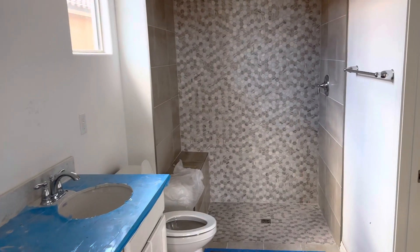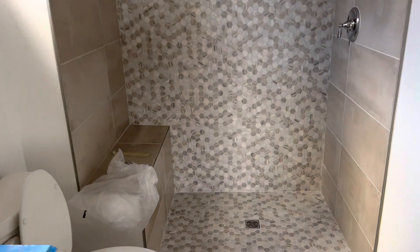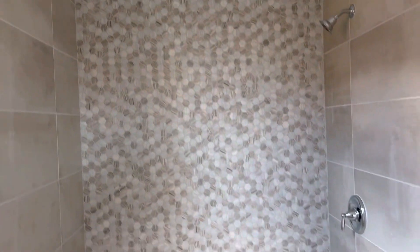Beautiful master shower. Decorative tile all the way to the ceiling. Master closet here.